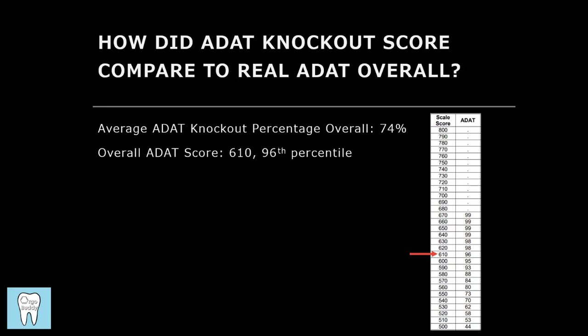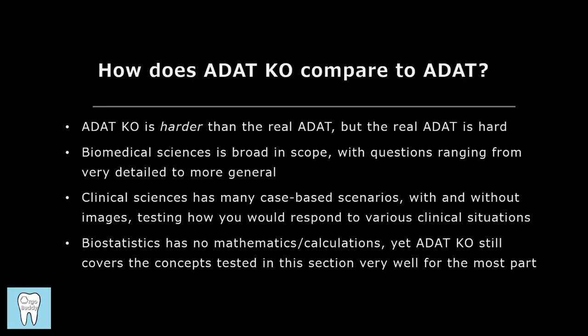Here you can see how my average ADAT Knockout score overall compared with my actual ADAT score. In short, I would say ADAT Knockout is harder than the real exam, but the real exam is still pretty hard. For biomedical sciences, remember it's very broad in scope — do a comprehensive content review using a book before delving into ADAT Knockout questions. For clinical sciences, remember it's very case-based, so you need to be able to apply your knowledge to clinical situations, some with images and some without. For biostatistics, while there's no math on the real exam, still learn how to do the calculations so you learn the concepts. Going through the YouTube videos in the description and doing the problems on ADAT Knockout will really prepare you well for this section.